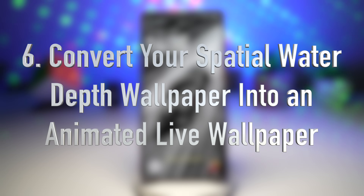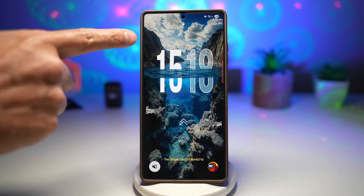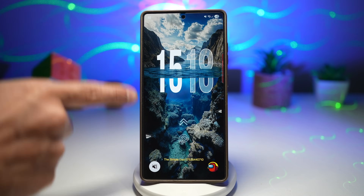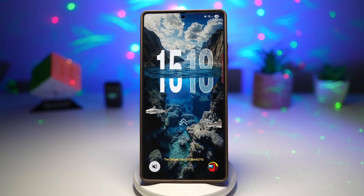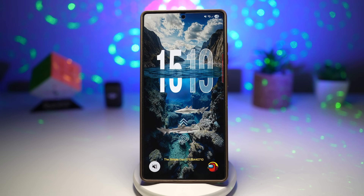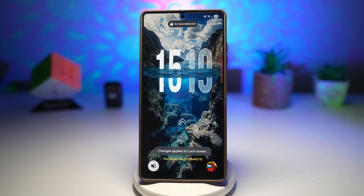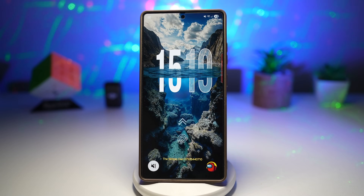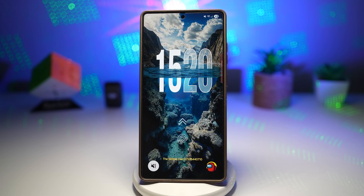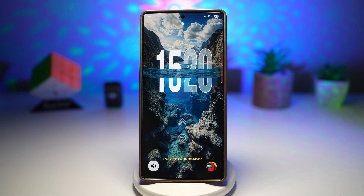The sixth feature is converting the spatial water depth wallpaper into an animated live wallpaper. In a previous video I showed how to create the iPhone-style iOS 26.1 spatial water wallpaper effect on your Samsung screen — but as you can see, it's quite static. You can jazz this up by adding animated graphics to your lock screen, giving you a 3D animated effect. For those still unsure how to set the base wallpaper, I'll link that video in the description.